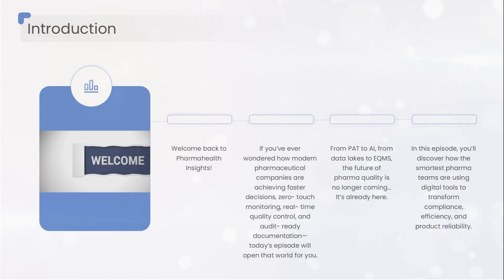We're stepping inside the digital backbone of next-generation pharma — from process analytical technology, PAT, that sees inside your process, to AI systems that predict deviations before they happen, to data lakes that unify information across an entire plant and eQMS platforms